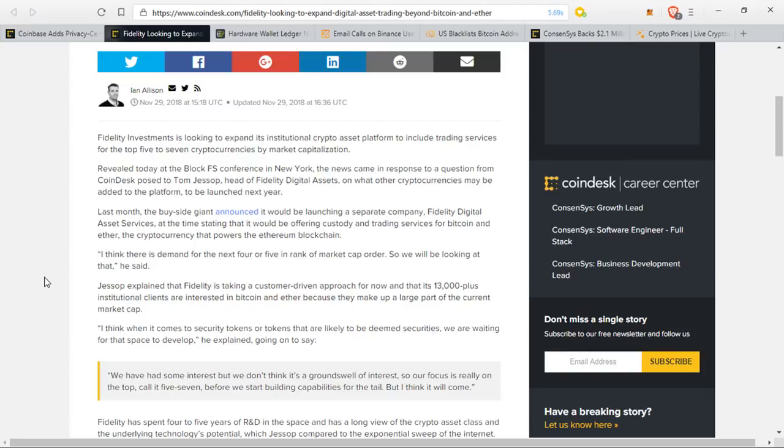Just a little side note: Fidelity is located in the States, and they were talking about security tokens or tokens likely to be deemed securities. I don't think the SEC is ever going to give actual statements on specific coins — that would be a lot of work for them, because when you deem 15 coins securities and 10 others not, other companies are going to start going down the list asking the same question. I think it's a lot of work and they don't want to do it.